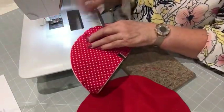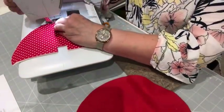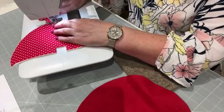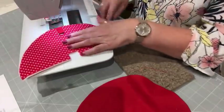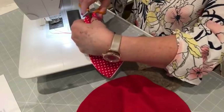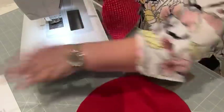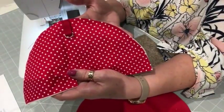We're just going to topstitch that in place — it's just an eighth of an inch. You don't need to backstitch; it's just literally a bit like having a stitched pin, really, because it just holds it there. And that's what it looks like.